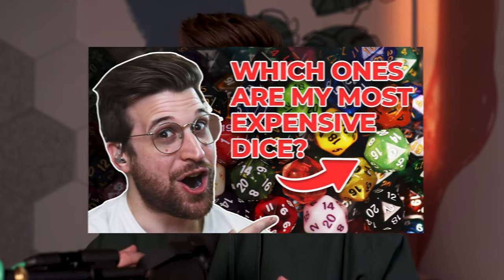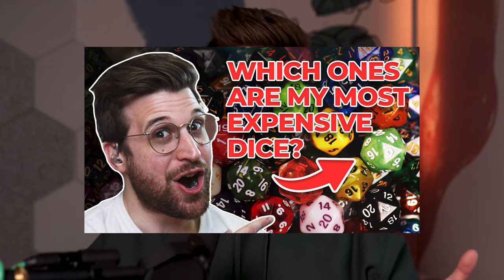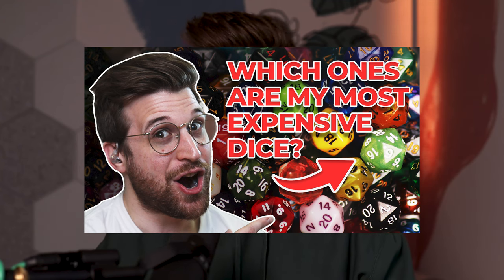Hey everybody, welcome back. My name is Gentry and today we're going to be looking at some of my best and favorite dice that I own. I've already made a video about the best dice that I've had, but it's been about a year since I made that video, so I thought I should make it again — I've got new dice.